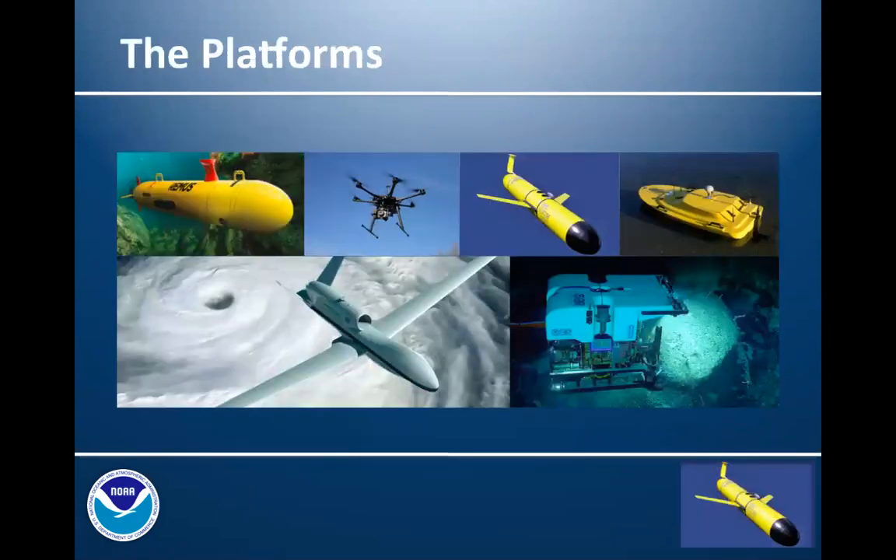So a little bit about the platforms — what types of platforms are available and what are the programs using? They're using everything from large and small-scale unmanned aerial systems to a wide variety of marine systems.